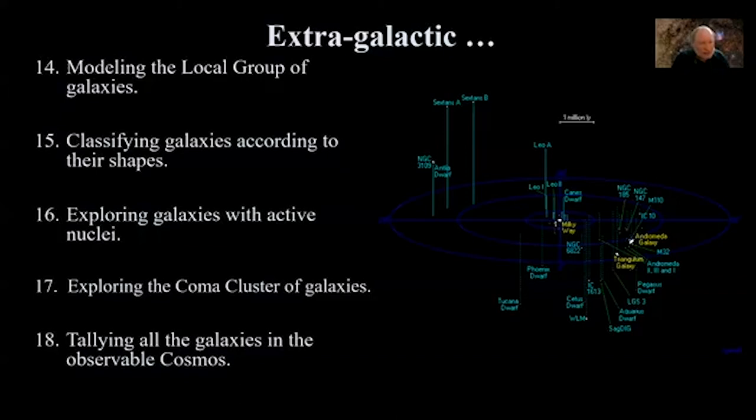On an extragalactic scale, you can tally all the galaxies in the observable cosmos using a NASA website presenting the Hubble Ultra Deep Field. You pick a small subsection of that field and literally count all the galaxies you see. Once you've counted, they provide a magic number compensating for the rest of the sky. Invariably, you will estimate between 50 and 100 billion galaxies observable in the cosmos.